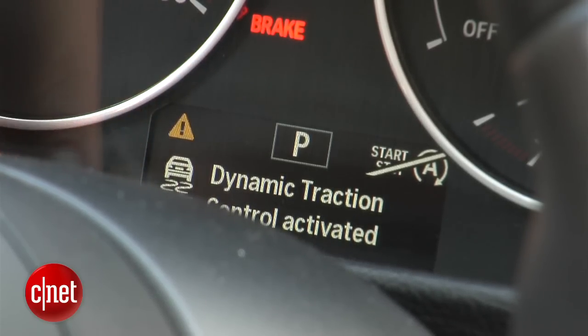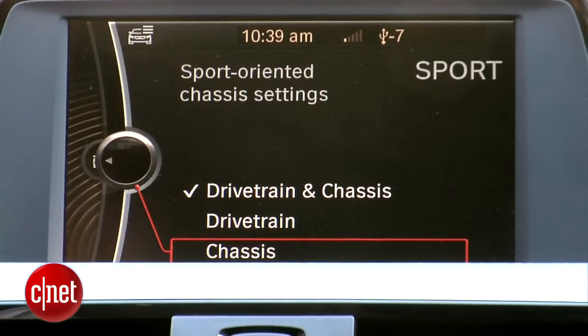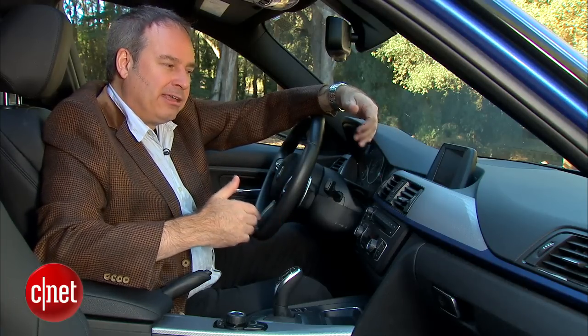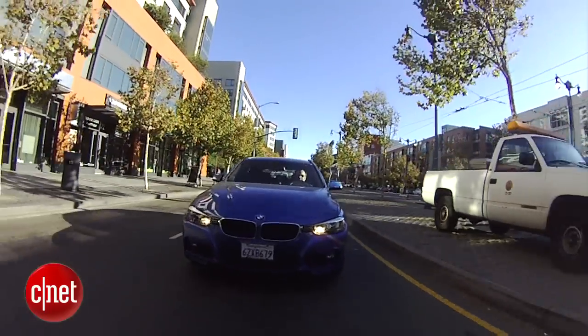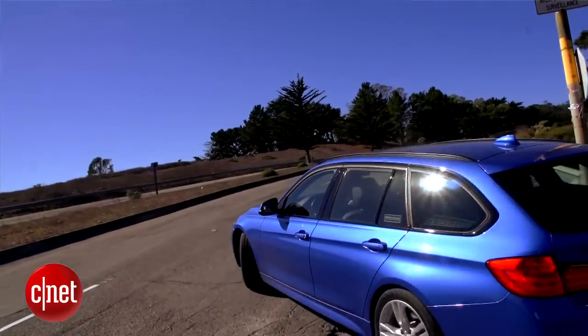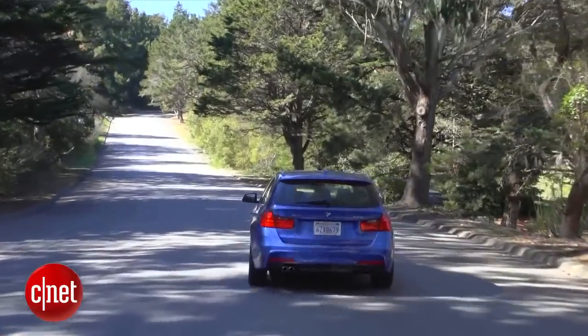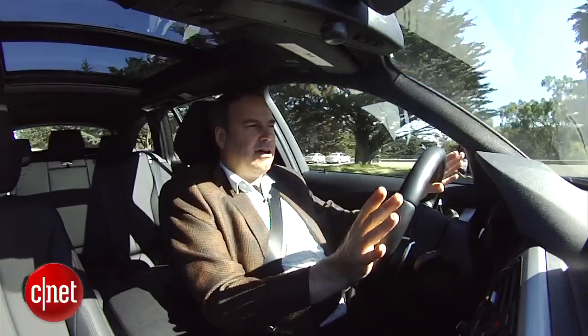This car has the dynamic handling package, which means it's got an adaptive suspension, so I can choose whether to put the chassis and drivetrain independently into sport mode, or both together. In Eco Pro mode, when I pull up to a stop and put the foot brake on, the engine shuts down — that's the idle stop feature to save gas in the city. As soon as I lift off the brake pedal, the engine coughs and picks back up again.